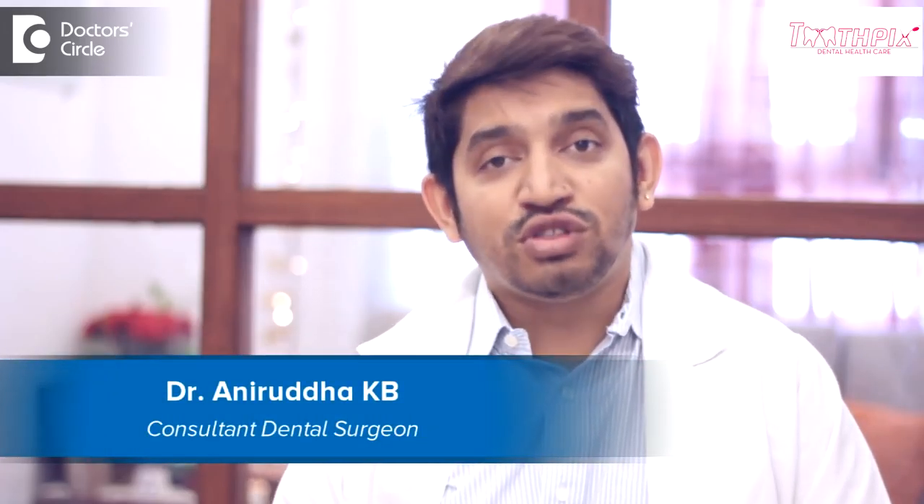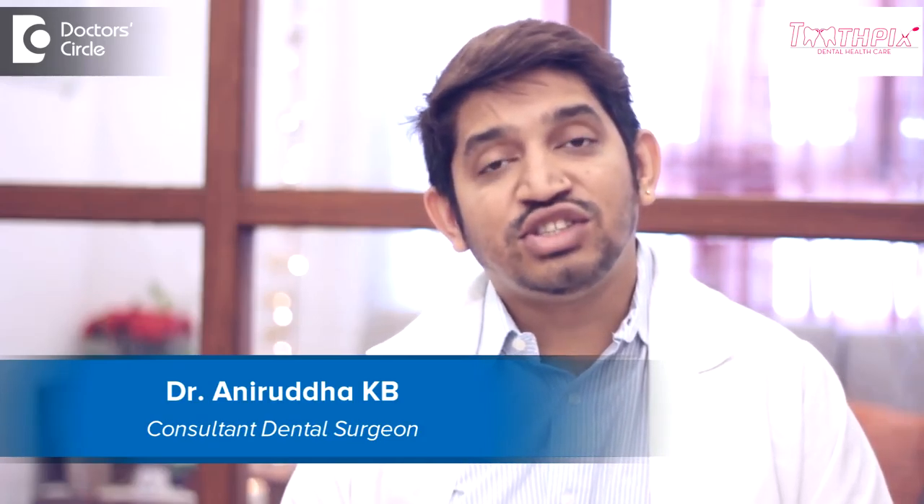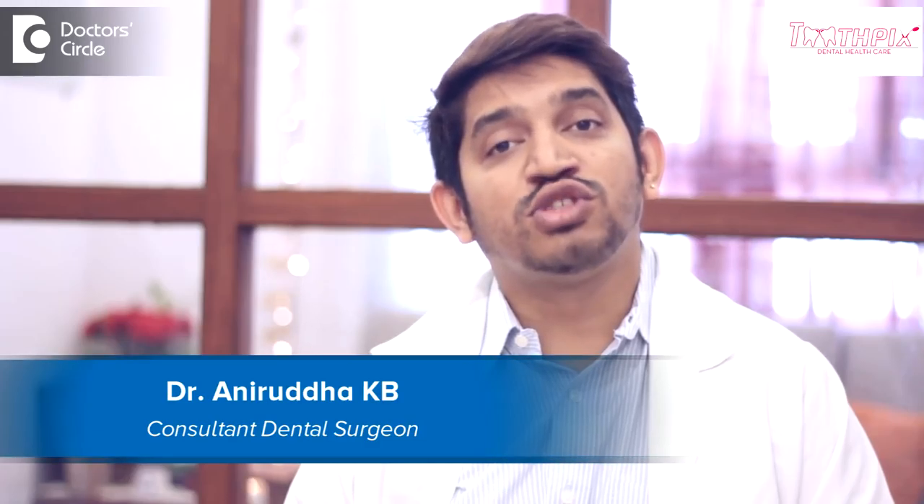Hi, I'm Dr. Anirudh from Toothpicks Dental Healthcare. I'm a director and a dental surgeon at Toothpicks Dental Healthcare, 4th Block, Jayanagar, Bangalore.